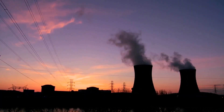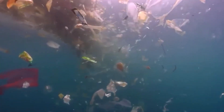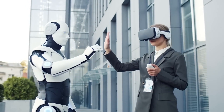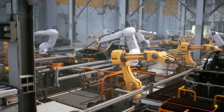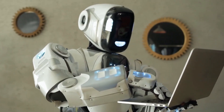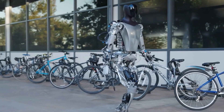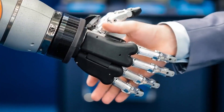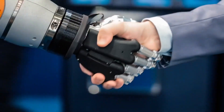Hazardous environments, such as nuclear facilities or disaster-stricken areas, pose significant risks to human workers. Optimus can mitigate these risks by taking on tasks that are too dangerous for humans. With its robust construction and ability to withstand extreme conditions, Optimus can perform inspections, handle hazardous materials, and carry out rescue operations. Its presence reduces the potential for human casualties and allows for more effective and efficient response in critical situations.